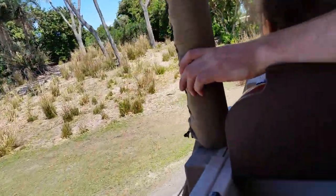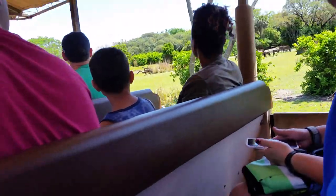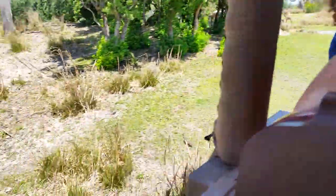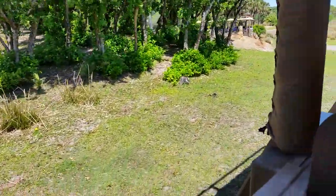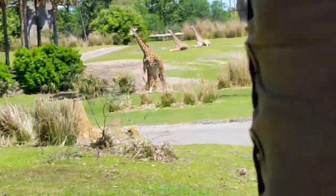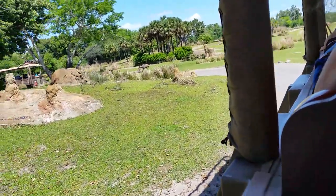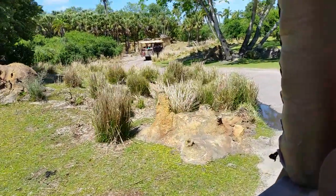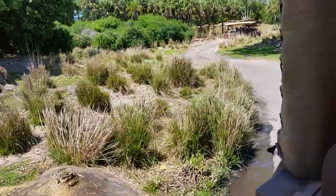Coming up on your right-hand side is a pretty big herd of gray animals — these are called white-bearded wildebeest. Also coming up at the top of the hill, very small tan animals — that's called the springbok. The springbok gets their name from their spring reaction called pronking, and they can actually jump so high that they'll go from the right side of my truck up and over the canopy, landing safely on the left-hand side about 12 feet up in the air.